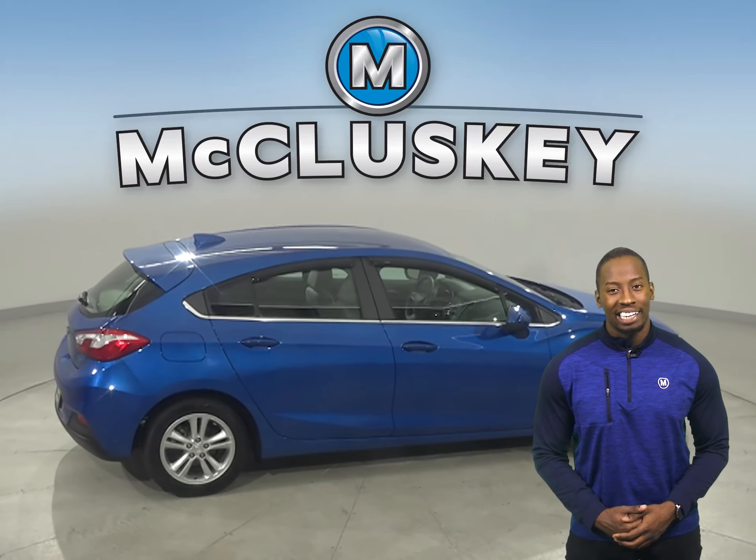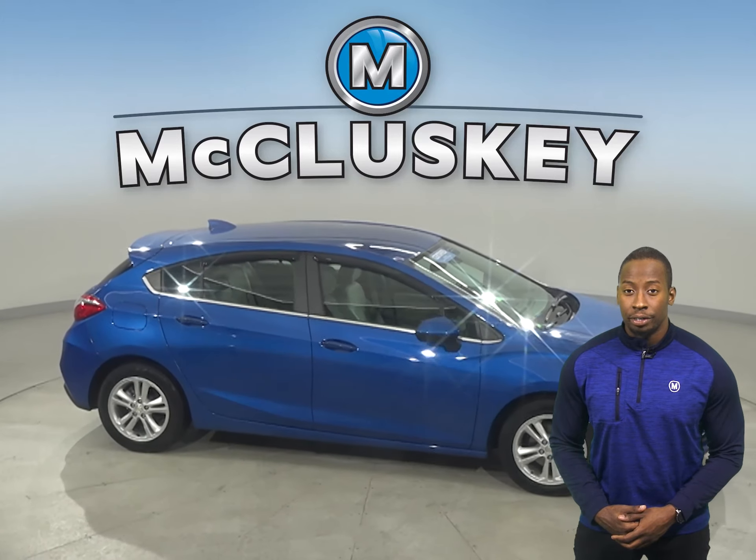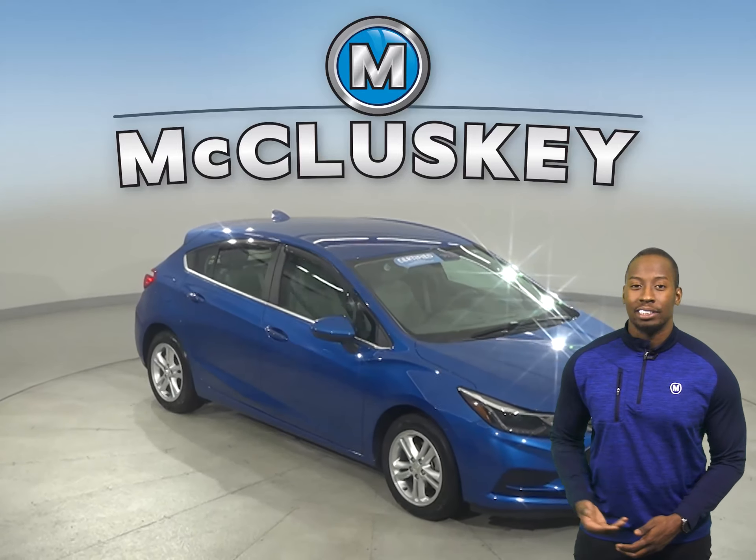The leather seats have the ability to be heated for added comfort, and this vehicle has steering wheel controls, a heated steering wheel, traction control, braking assistance, and a tire pressure monitoring system as well.